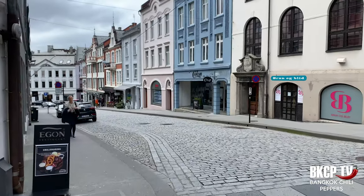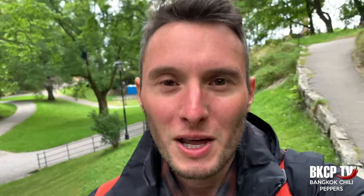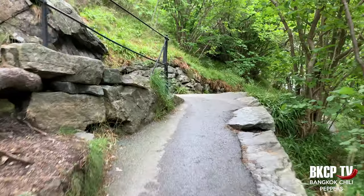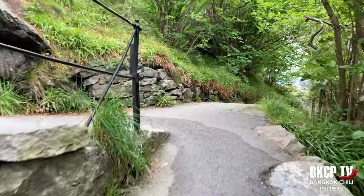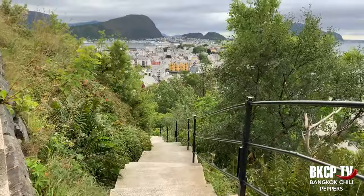Ålesund is a very small city built on several islands and has a very important harbor. The city has a charming look. The first thing I want to do is to reach the Feyerstua viewpoint. You will understand that you are walking on several islands only when you reach the Feyerstua viewpoint — I'm sure I did not pronounce it well. It's an easy and relaxing walk from the Aksla parking, 418 steps. This is also a nice area for hiking.